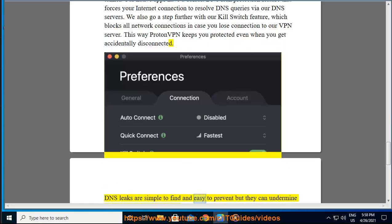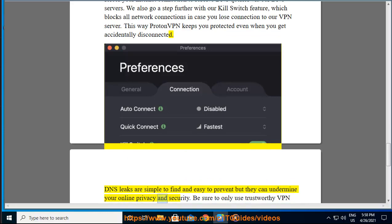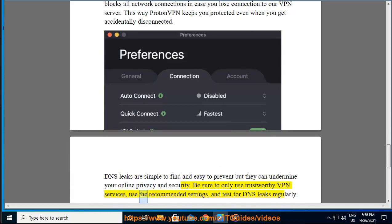DNS leaks are simple to find and easy to prevent, but they can undermine your online privacy and security. Be sure to only use trustworthy VPN services, use the recommended settings, and test for DNS leaks regularly.